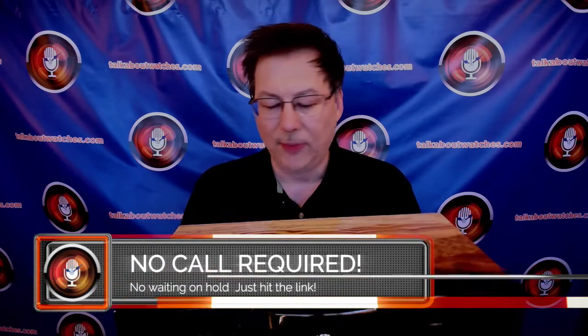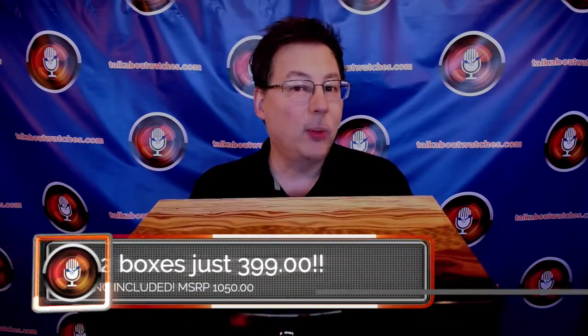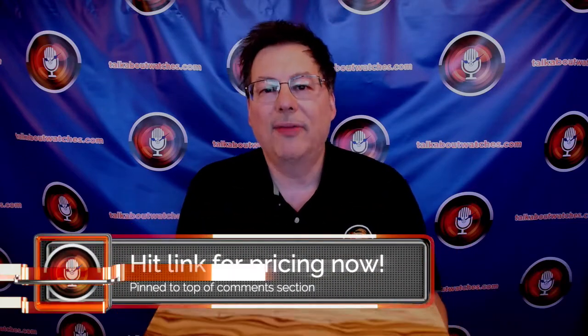As you can see, this is pretty extraordinary. I actually picked up one of these for myself, and it looks great — performs exactly as described. This lists for $525 each. Through a direct deal arranged with the manufacturer, you can get one for just $279 with shipping included anywhere in the United States. If you want to double down, $399 gets you two of them with shipping included — that's over a thousand dollars list value in luxury watch boxes for just $399.